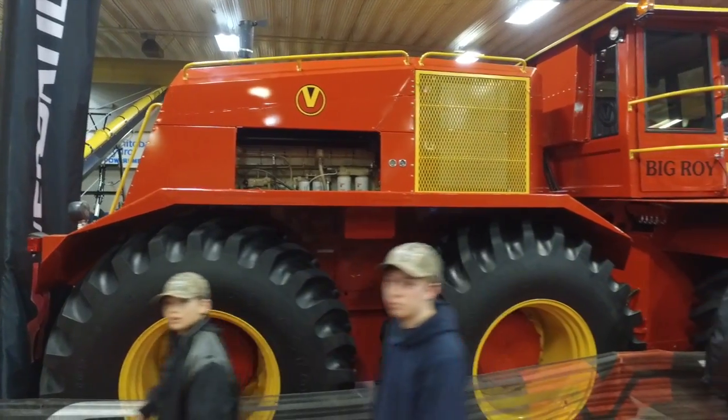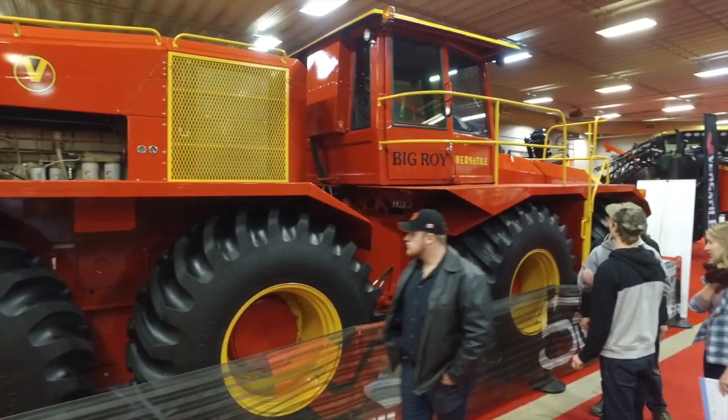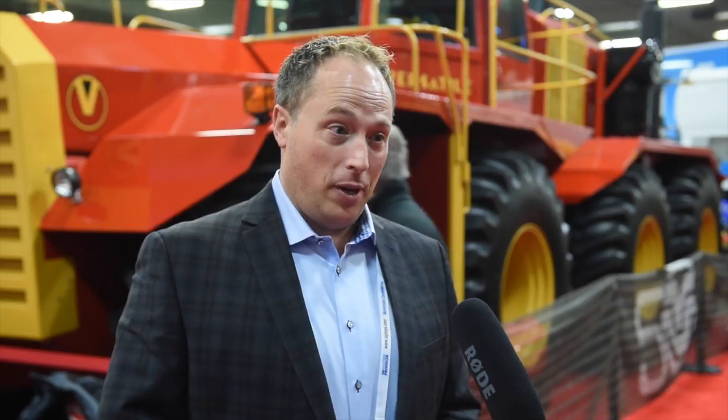It was supposed to be just a paint job change and it turned out being a complete frame-off restoration. Big Roy has been at the Manitoba Egg Museum for the last probably 25-30 years and it's one of their key attractions.